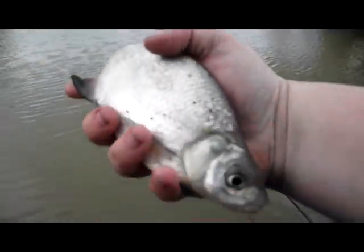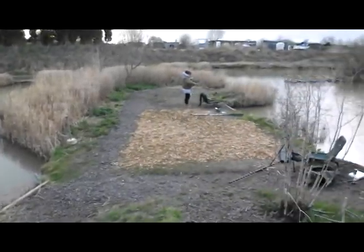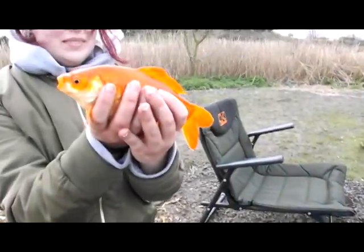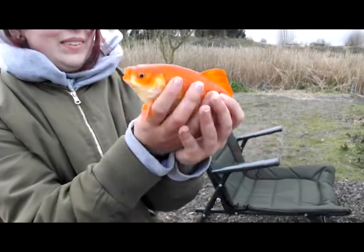Nice little skimmer. This is what Charlotte's been wanting — every time we've been here she's got herself a little goldfish, which is really cool.